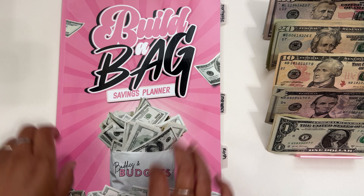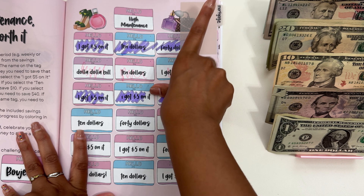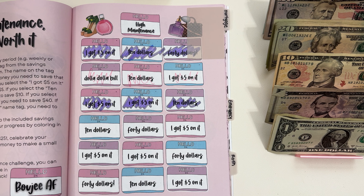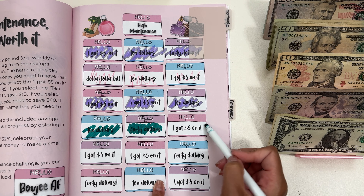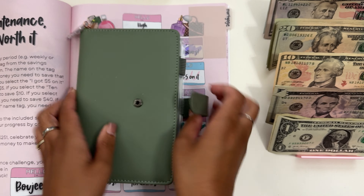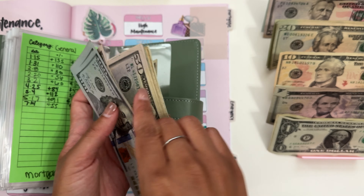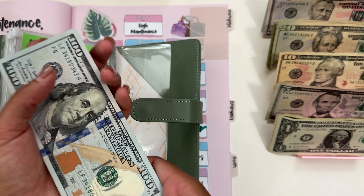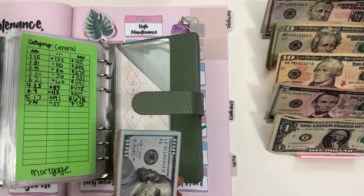I'm going to pull out this little book here. As you can see, I'm working on my mortgage fund, my emergency fund, and my Roth IRA. We will be stuffing $55 — this row right here, $40, $50, and $55. So we should have $733, and my goal is $5,000. So we're not even at $1,000 yet — I have a lot of work to do on this one.